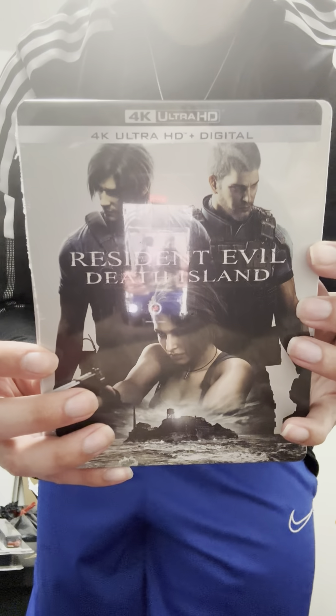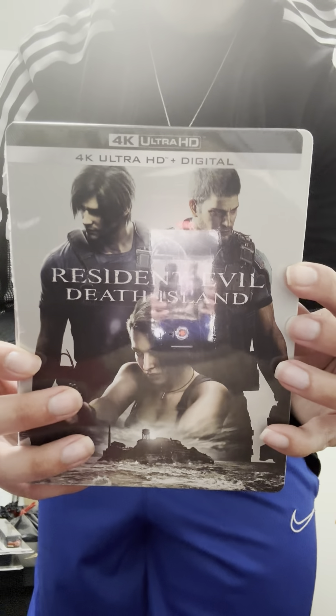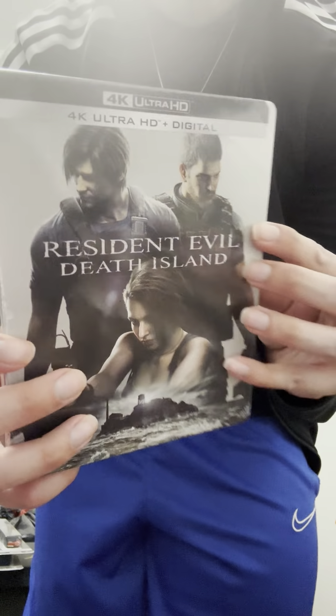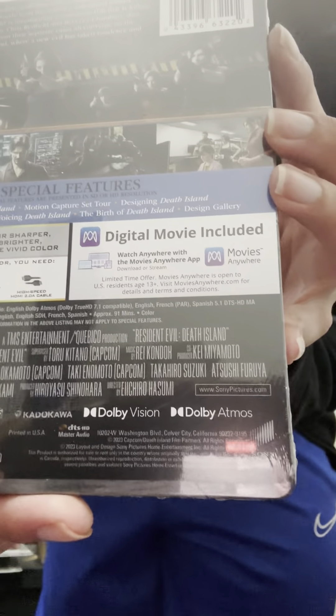This is a steelbook, by the way. I got it at Best Buy. It comes with the 4K Blu-ray and it also comes with a digital code for Movies Anywhere. I hope it's going to be a good movie.